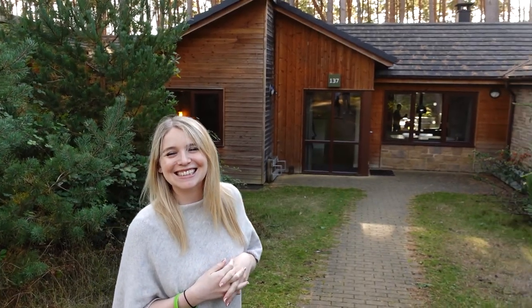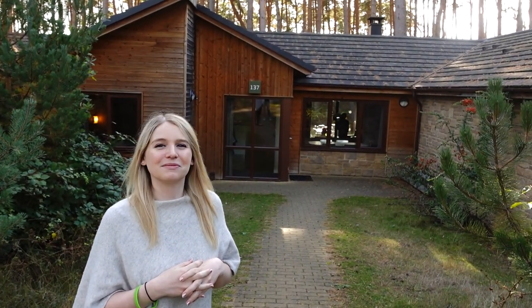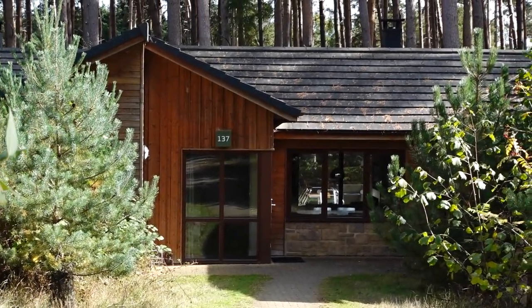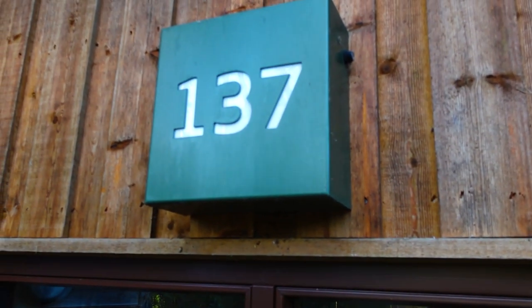This is a woodland lodge, so in actual fact this is kind of the bottom of the range in terms of lodges. This is our lodge — we're in the pine area, so all of the lodges are split up into areas named after trees: pine, maple, oak, that sort of thing, so we're at number 137.